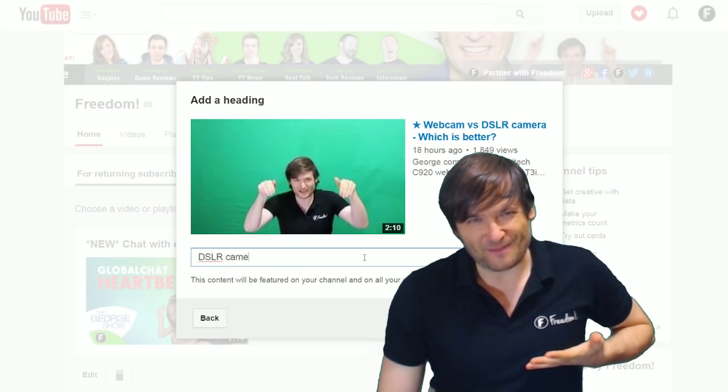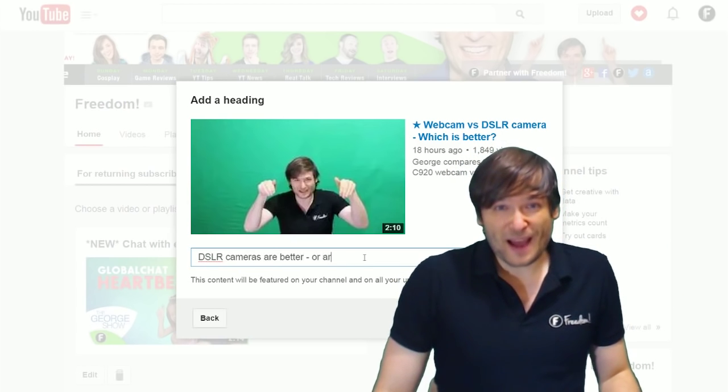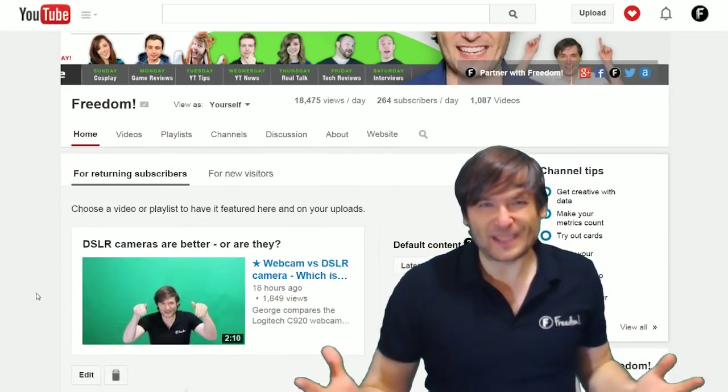This is Freedom, and who am I? I am George, CEO and founder of Freedom, and I hope you will enjoy everything we are building for you.